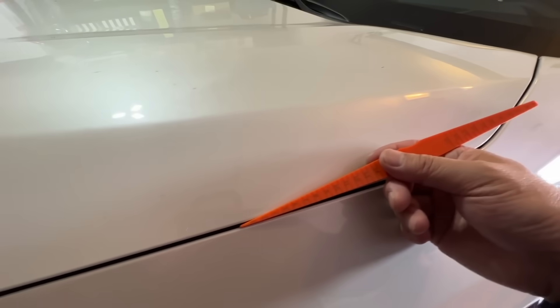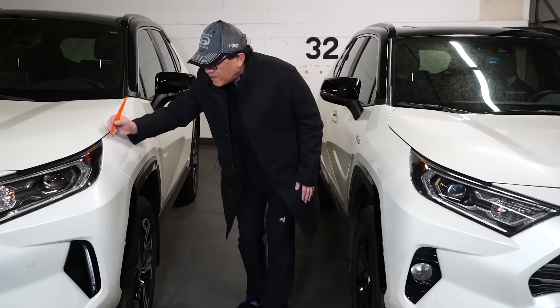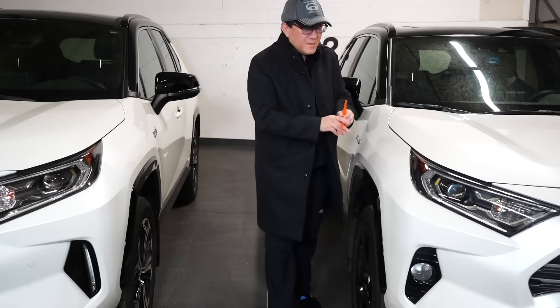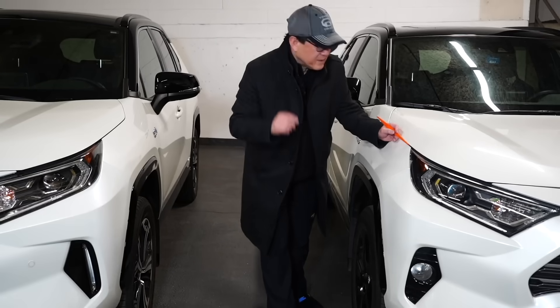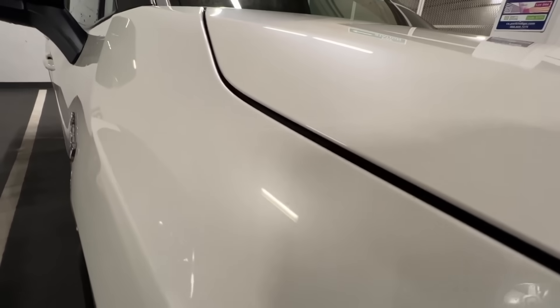Usually it's about four to five millimeters in terms of the gap. And from the front to the back, the gap is exactly the same — three millimeters in the front, three millimeters in the back of the hood. Now let's take a look at the RAV4 Hybrid built in Ontario, Canada. It's very similar, but this is four millimeters in terms of gap. Front and back are also four millimeters, but toward the back of the hood it's actually four point five millimeters.